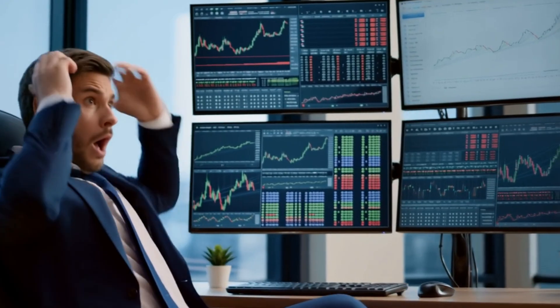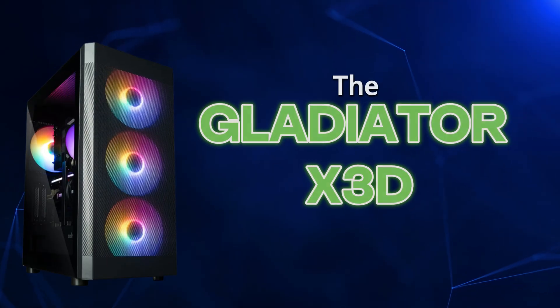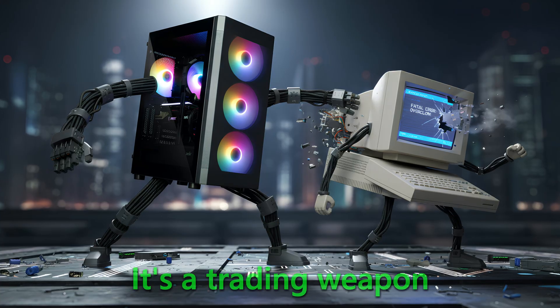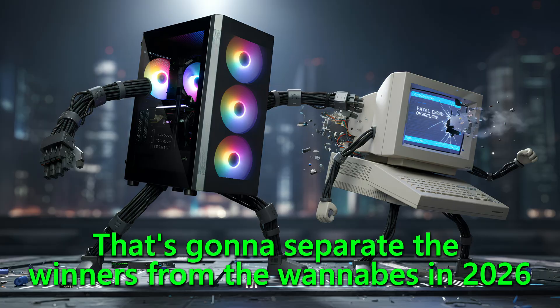What's happening, everybody? My name's Eddie Z, and today we're talking about something that's going to blow your mind. After testing dozens of computers over the past year, one machine has emerged as the absolute king of the trading world. It's called the Gladiator X3D, and this isn't just another computer. It's a trading weapon that's going to separate the winners from the wannabes in 2026.